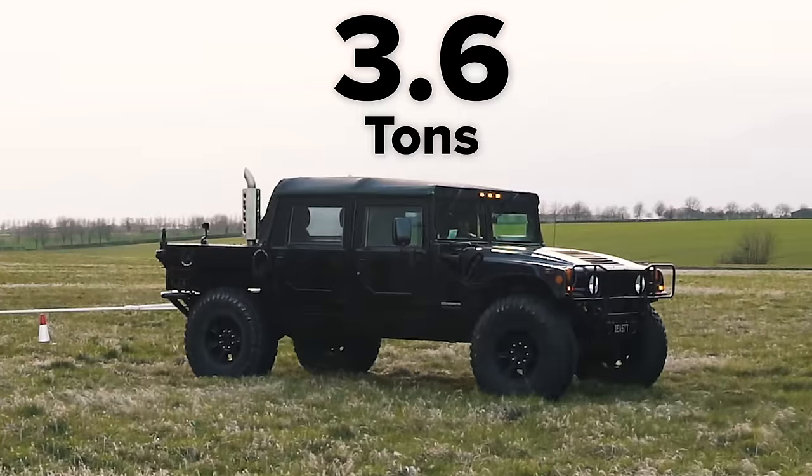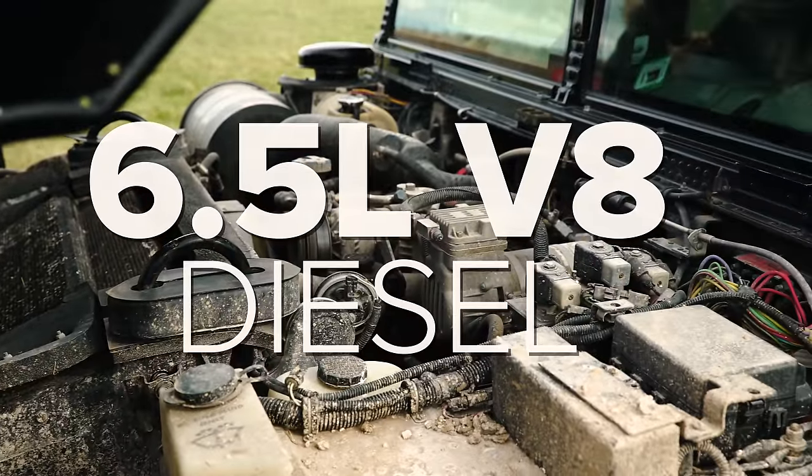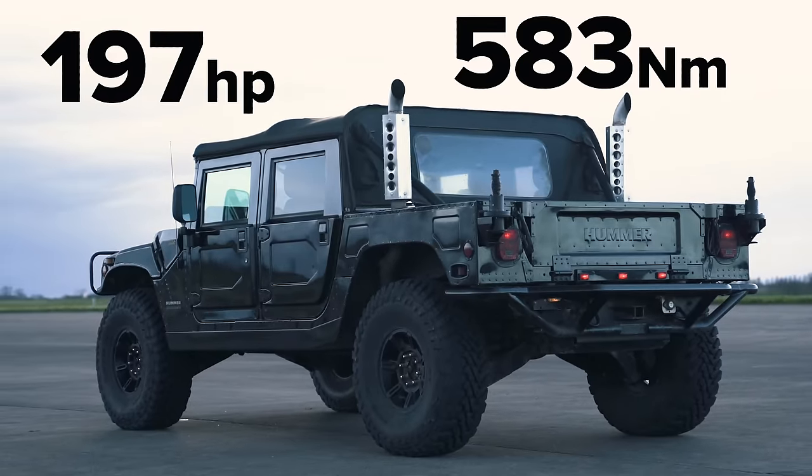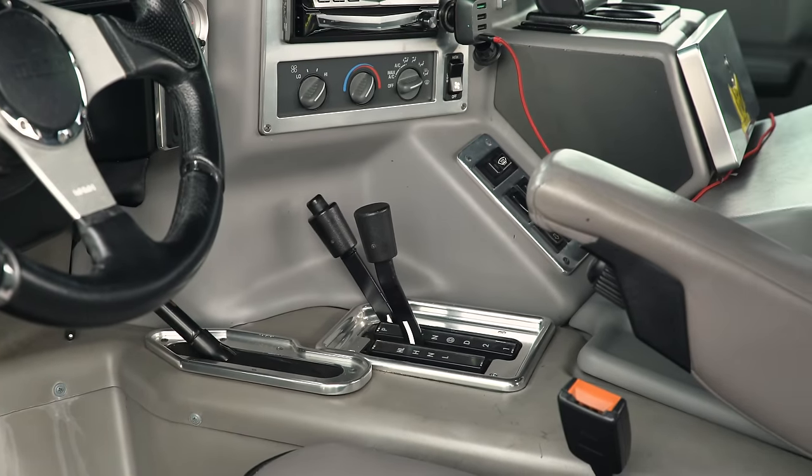That Hummer though weighs in at 3.6 tonnes. It's also got a 6.5 litre V8 diesel — down on power compared to this — it has 197 horsepower, that's all, and 583 newton metres of torque. Obviously it's got four wheel drive and a low range gearbox just like this Mercedes, and for this tug of war we're going to be running them in low range mode.